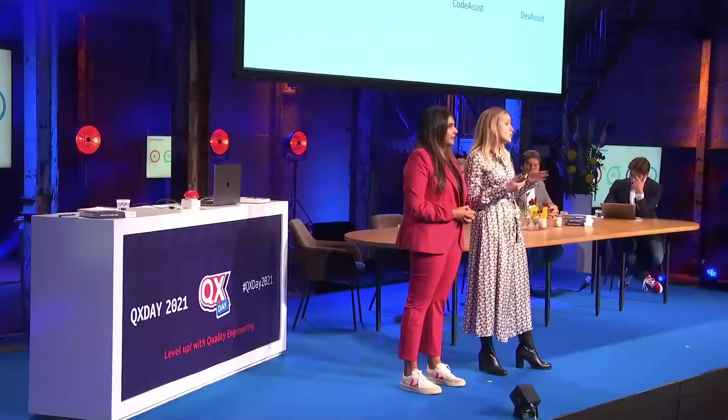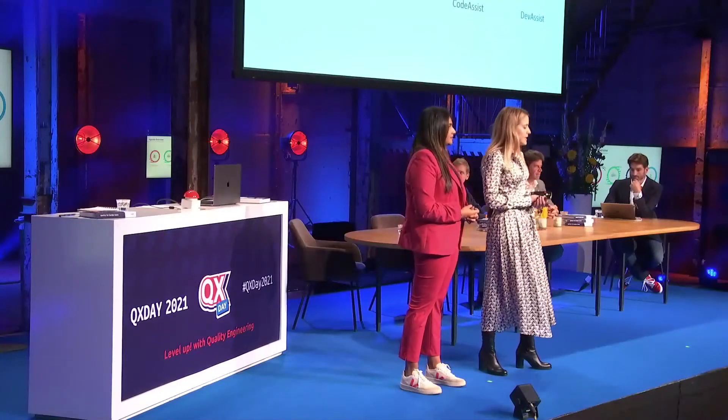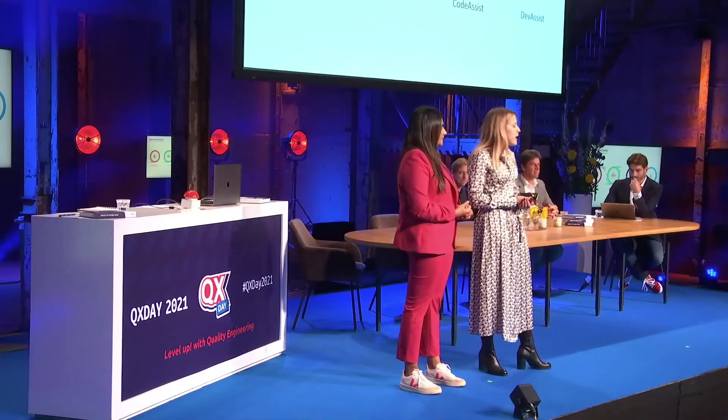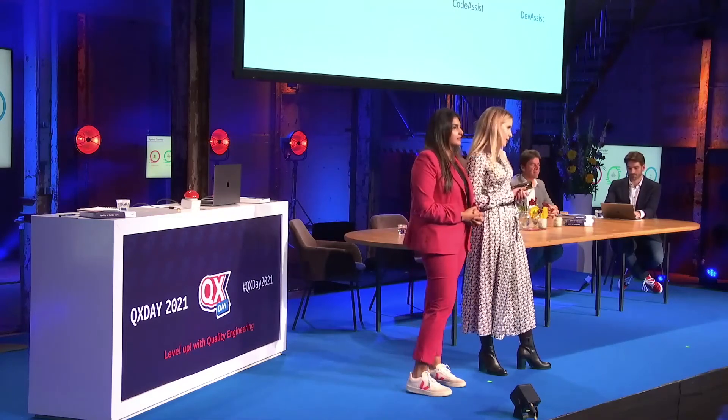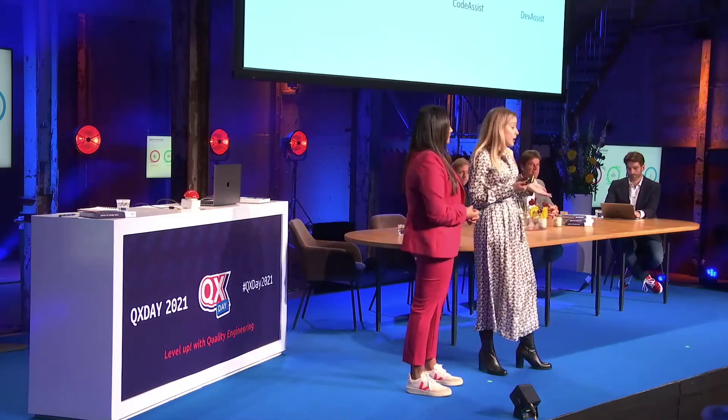Today, we're very happy to introduce two new products that we're working on as part of the ETIEVS project. We'll first introduce ourselves, tell a bit more about us, talk about the ETIEVS project, and then the two new products: Code Assist and Dev Assist.